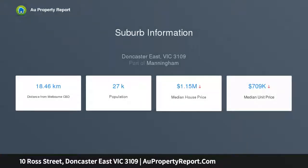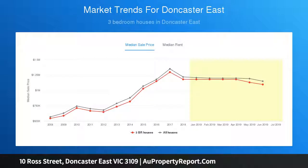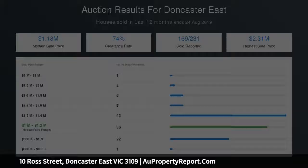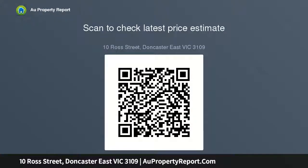Take comfort in the knowledge that you can move your family straight in and enjoy a premier Doncaster East lifestyle from the outset, thanks to its placement inside the Doncaster Gardens Primary School catchment area. Close proximity to the Eastern Freeway and walking distance access to Jackson Court Shops, SS Peter and Paul's Primary School, Woolen Street Reserve and bus services that offer a direct link to Westfield Shopping Town and the CBD.